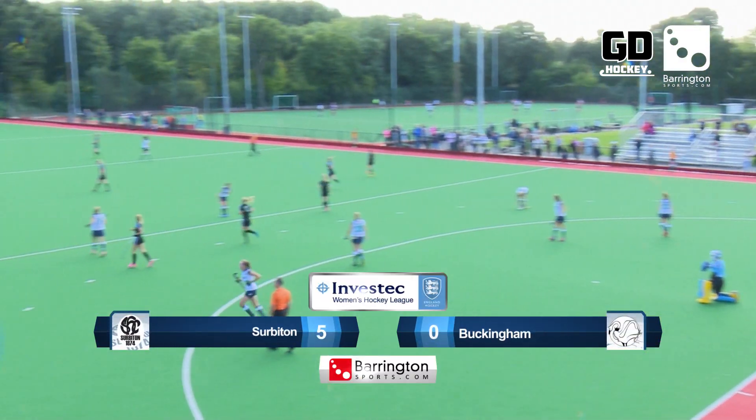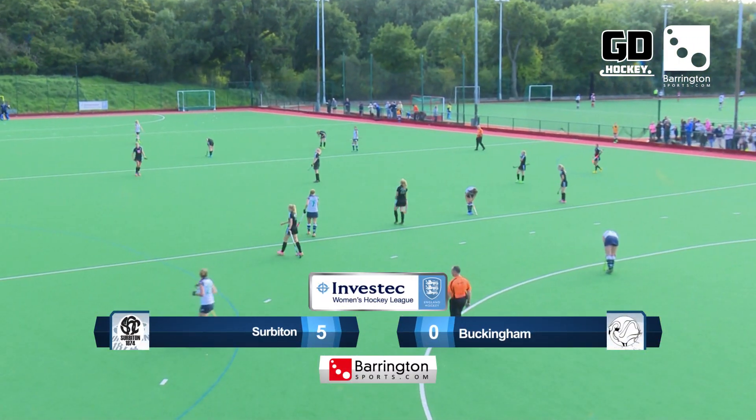The first win of the season for Serviton. Serviton 5, Buckingham 0.